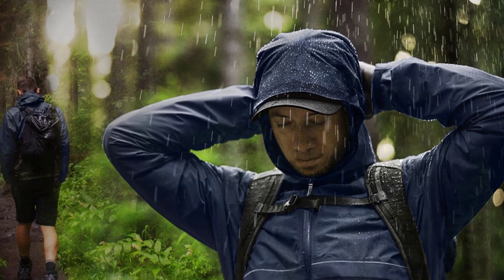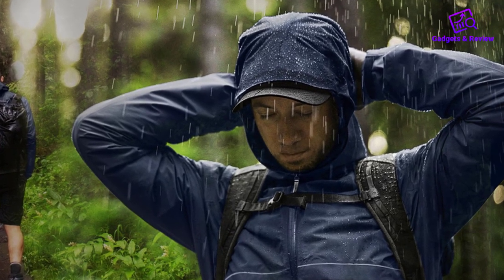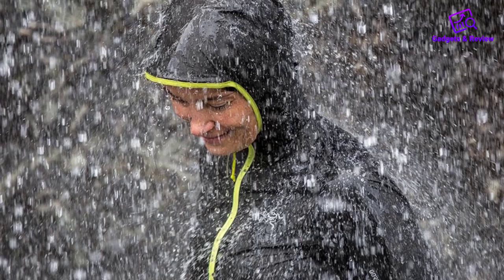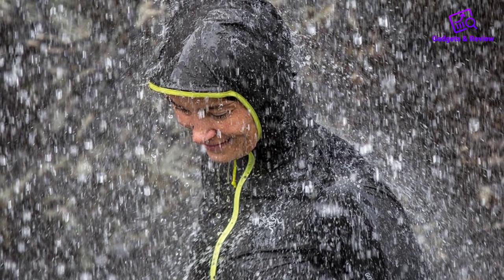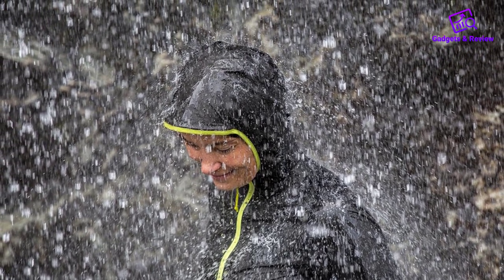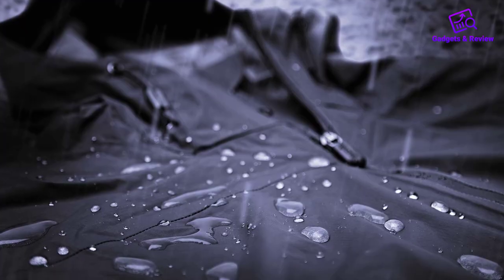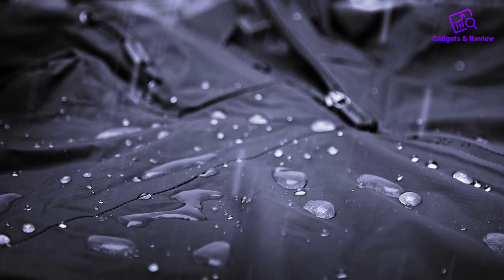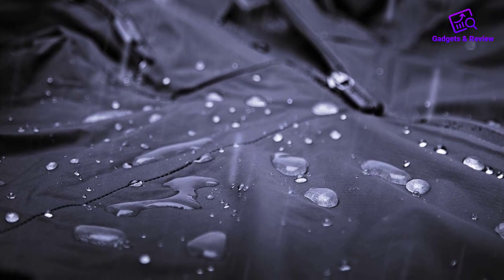When it comes to staying dry in wet weather, a reliable waterproof jacket is an outdoor enthusiast's best friend. In this video, we'll explore the top 5 best waterproof jackets that offer a winning combination of durability, weather protection, and style. Whether you're an avid hiker, a city dweller, or an adventure seeker, these jackets have got you covered, literally and figuratively.